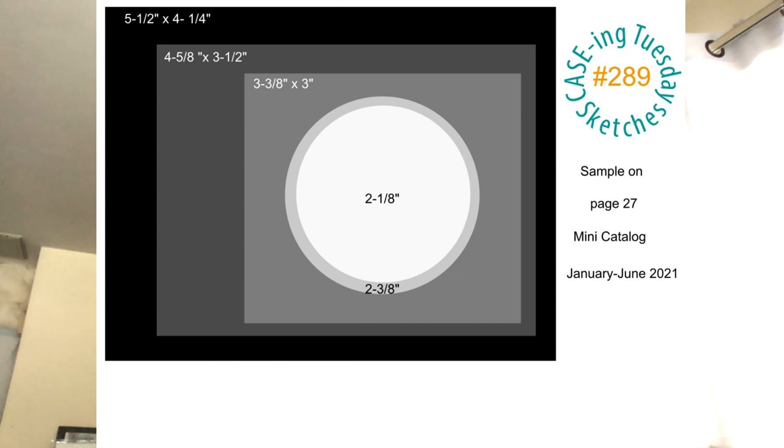Here is the sketch — if you want the measurements for the layers it's always helpful. What I like to do is cut those layers and work with them to see what fits before I decide on a stamp set. I really wanted to use Hey Chick or Hey Birthday Chick today, so I made it work. But sometimes if I'm not set on a particular stamp set I look through my collection to see what works best with the sketch, because some sketches lend themselves better to certain images.